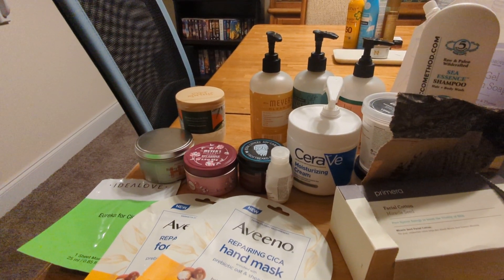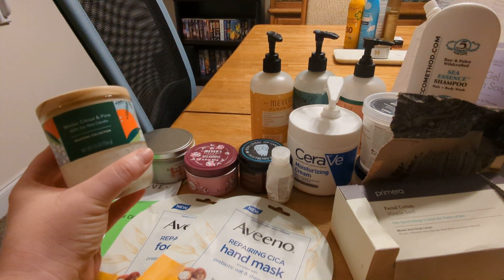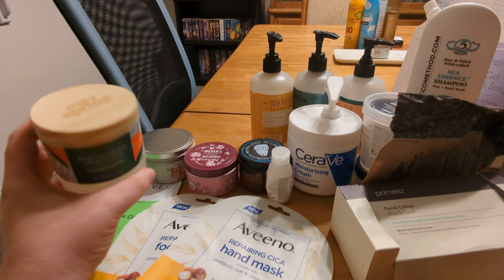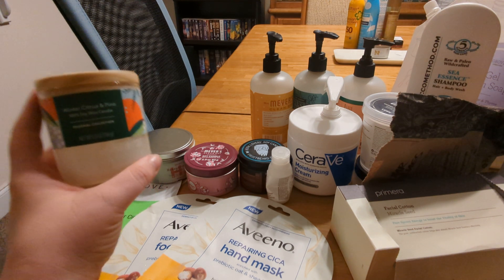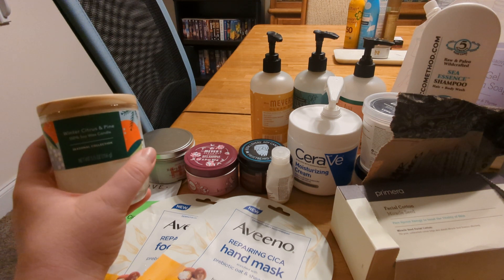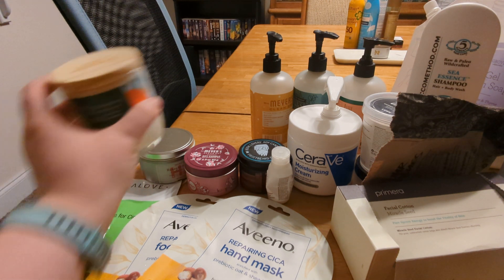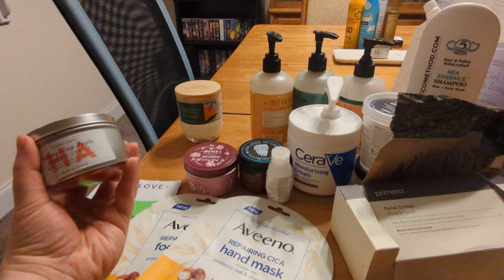First off we have the Everspring Winter Citrus and Pine 100% soy wax candle from Target. This was a seasonal Everspring and the only Everspring candle I've gotten, and I don't plan to get any more. I had a couple others from the same collection but I won't buy any more because they just don't have very much scent to them, so I would not recommend those.